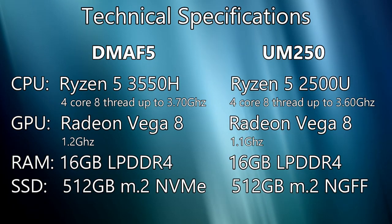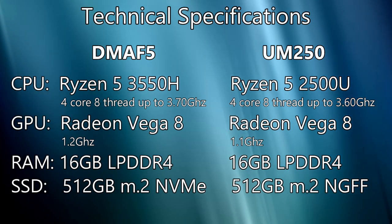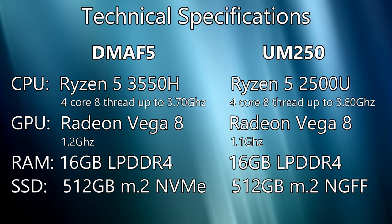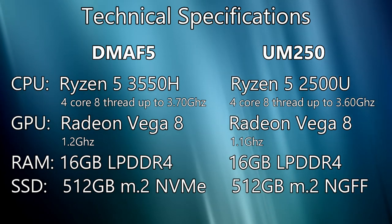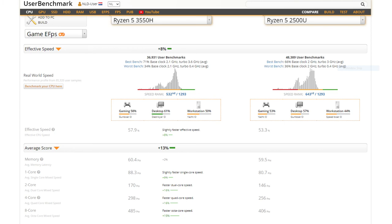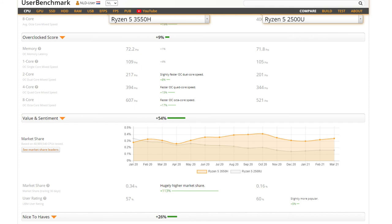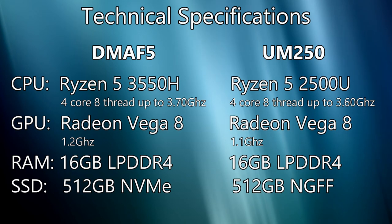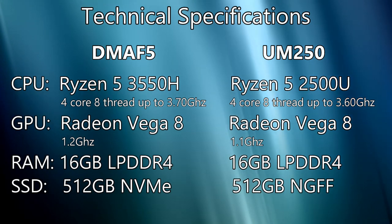Let's first take a look at the processors used in the DMA F5 and the UM250. The DMA F5 features the newer AMD Ryzen 5 3550H processor and the older AMD Ryzen 5 2500U on the UM250. On userbenchmark.com, the 3550H has roughly an overall performance increase of 8%, outperforming the 2500U in all areas ranging from 9 to 13%. Both models use the Vega 8 graphics processor, but the DMA F5 has a slightly higher clock speed.